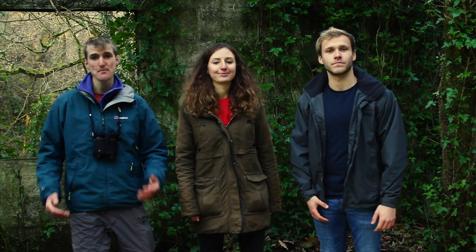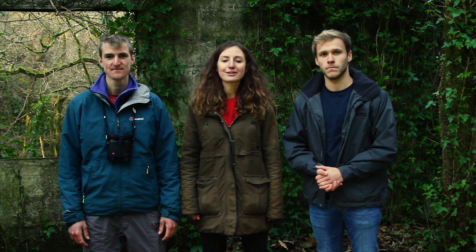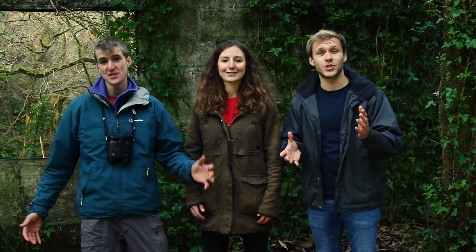I'm Billy. I'm Ellie. And I'm Ben. And today we're going to be talking to you about colonising bees, a reintroduced mammal and migratory birds. All of this to come on series two of Nature Watch.